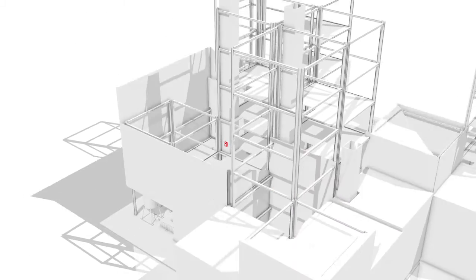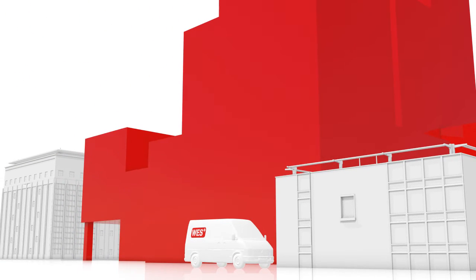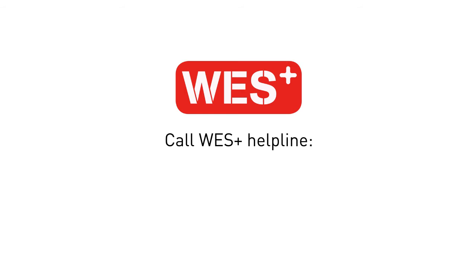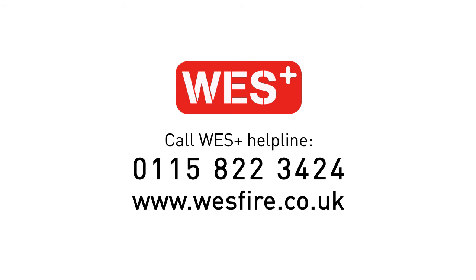To ensure your site has the best possible protection for staff, contractors and the site, and complies with essential health and safety law, call the WES Plus helpline now on 0115 822 3424, or visit our website at www.wesfire.co.uk for more information.